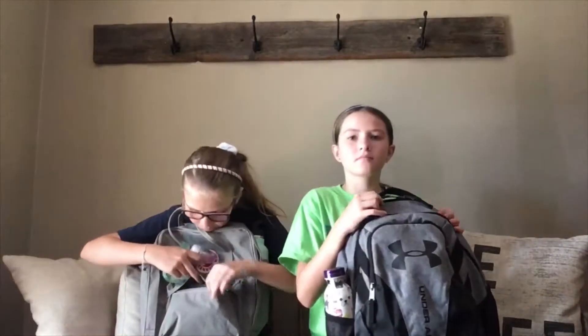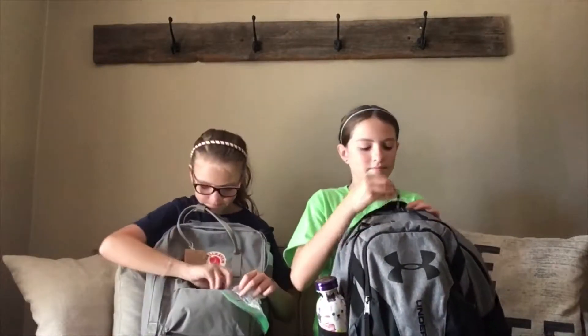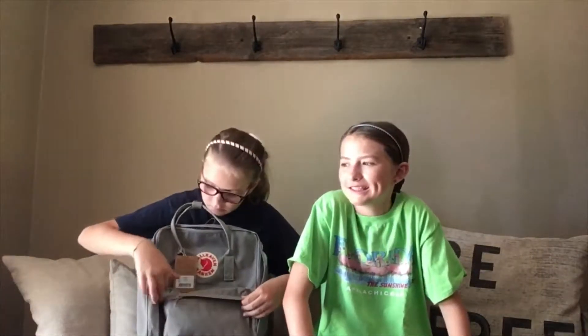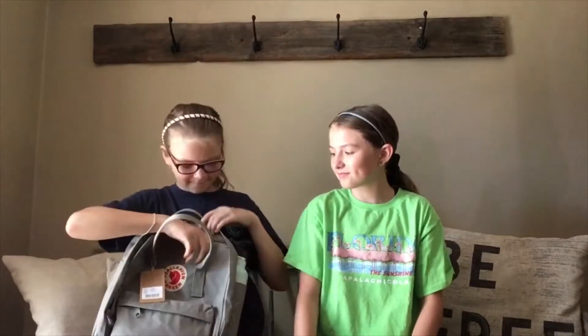I also got a pencil sharpener because my pencils break all the time — and also someone steals my pencils all the time. I wonder who that is. Alright, in this big pocket I have my planner that says 'best year ever.'